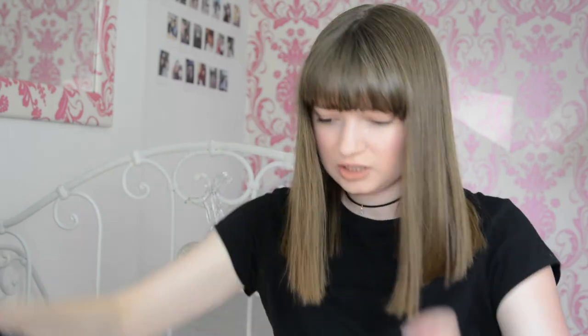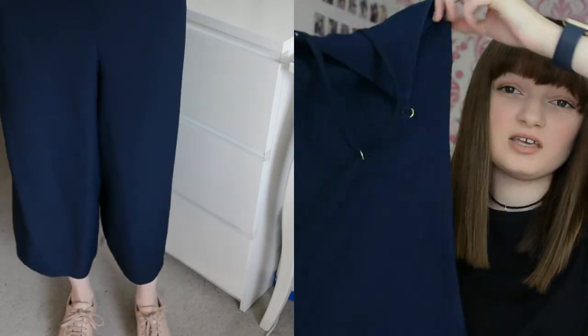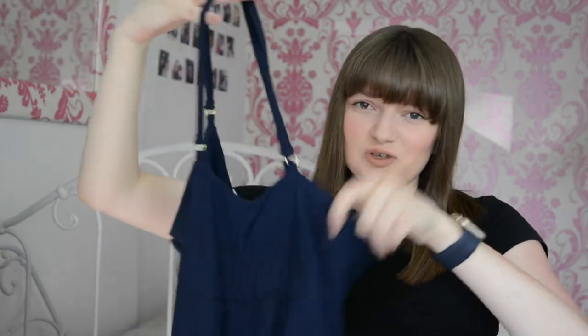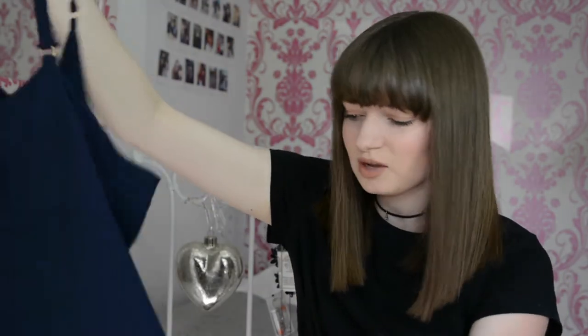I bought it from ASOS but this was actually from New Look. Again it's like a culotte wide leg. This one is a little bit longer because it wasn't from the petite range. I'm five foot three — I just have a really short body. It's got a criss-crossed back which is really good, very confusing to put on initially. The only thing I wish it had — I wish it had pockets because I just think that would make it really cool.